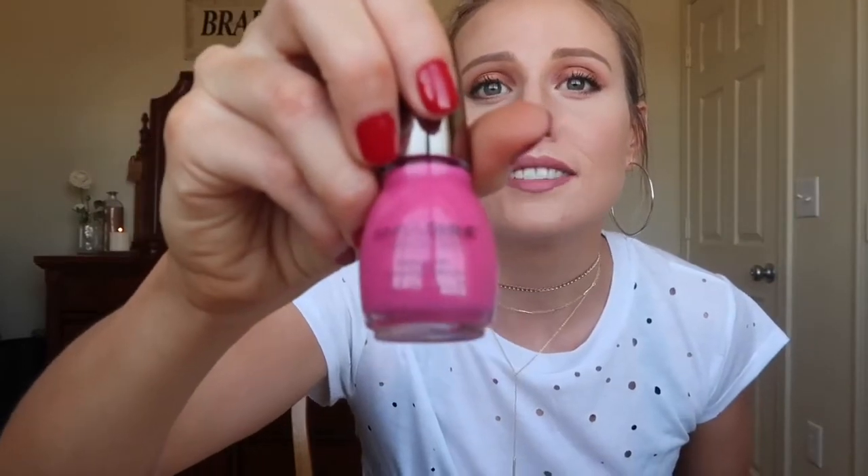Then I got a couple of nail polishes. These are only $1.87 by Sinful Shine. I think I was supposed to get a step two but I just got step one — whoops. This one's called Come Hither. And then I got a really cool gray color by the same brand, and this one is called Taupe is Dope.